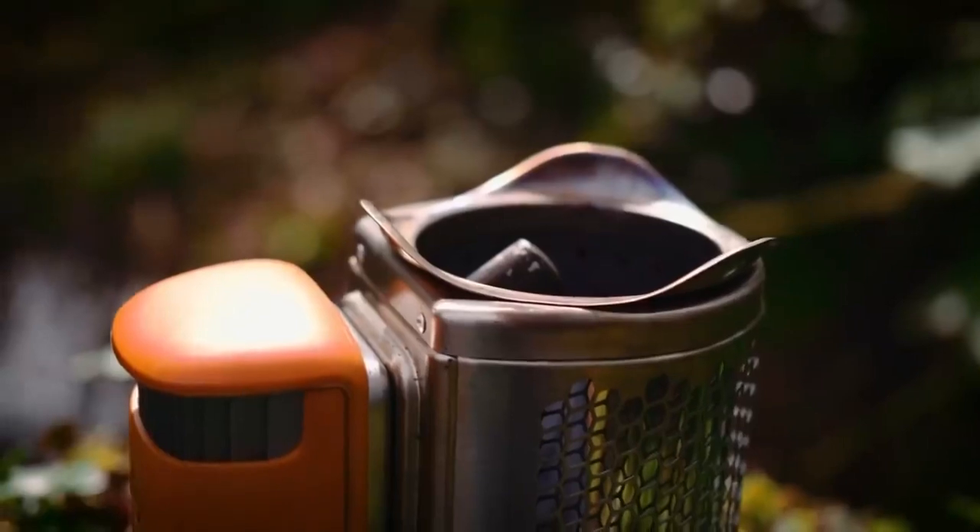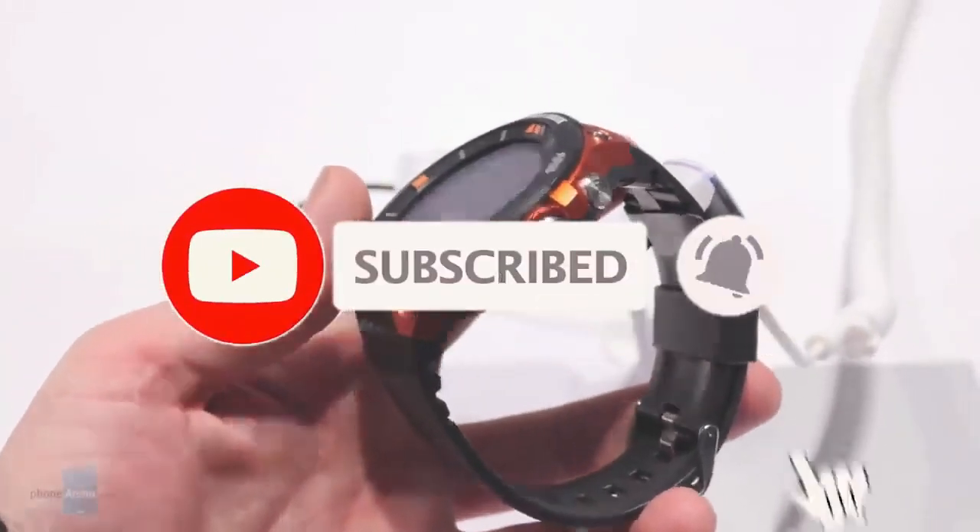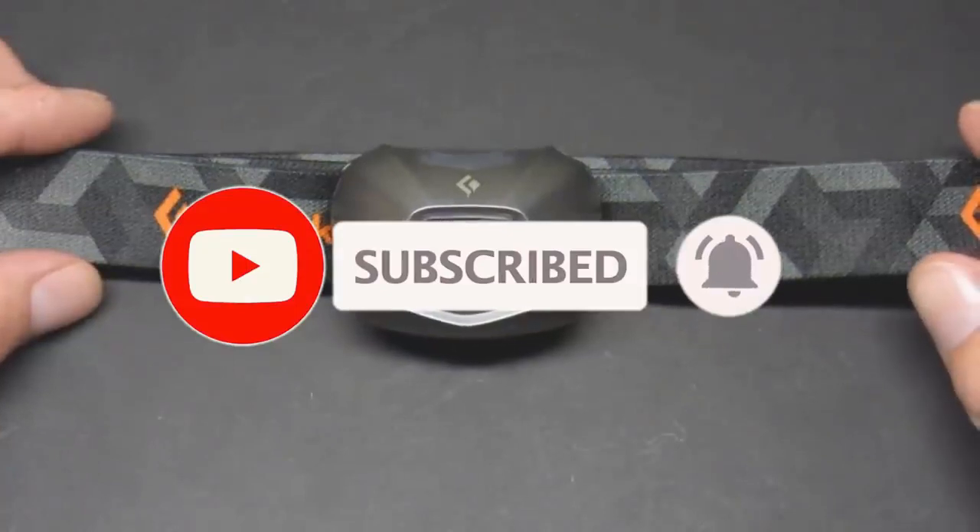That's it for today. We will see you soon in our next video. Check to the right for more of these videos and check to the left to subscribe to this channel. Thank you for watching.